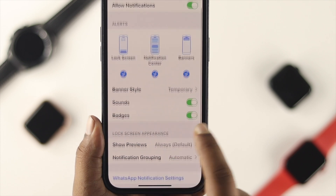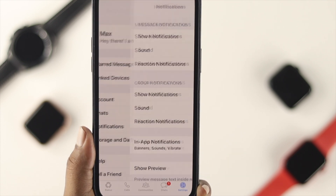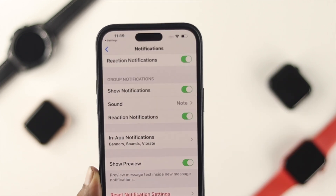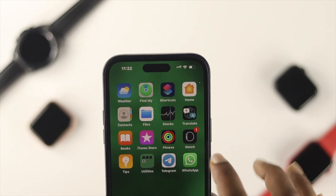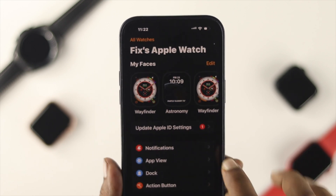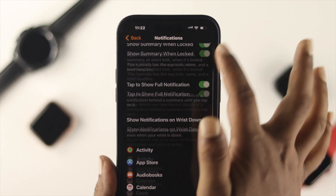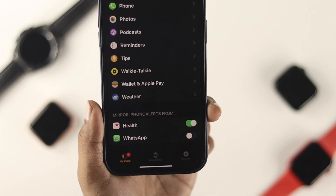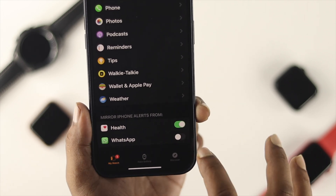At the very same time, you have to tap on WhatsApp notifications and check out all the settings from here. So once you enable all these notifications from your iPhone, the next thing you want to do is open up the Apple Watch app on your iPhone and tap on Notifications. Scroll all the way down and you will see WhatsApp. Make sure to enable WhatsApp iPhone alerts from there.